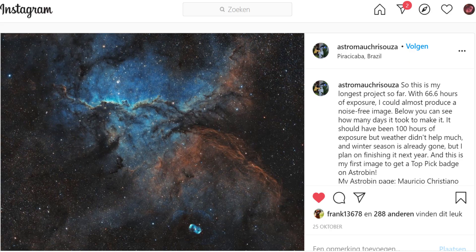Let's take a look at this incredible picture by Maurizio Cristiano D'Souza. He made a picture of NGC 6188, an emission nebula in the constellation Ara — and it is his longest project so far, with more than 66 hours of exposure time on this nebula. With that exposure time, he could create an almost noise-free image. He used the EQ6R Pro mount, the ZWO 1600 Mono Pro camera, and an 80 millimeter telescope, the 6000 series. Incredible work, Maurizio — very well done.